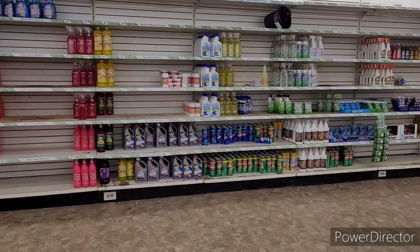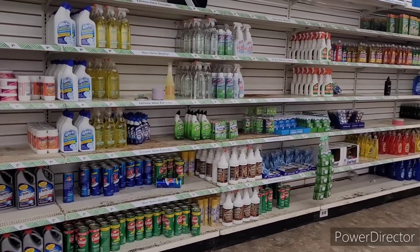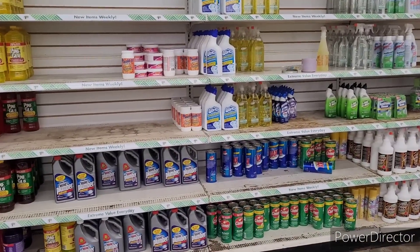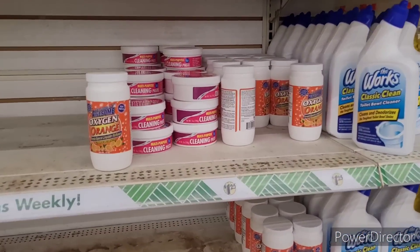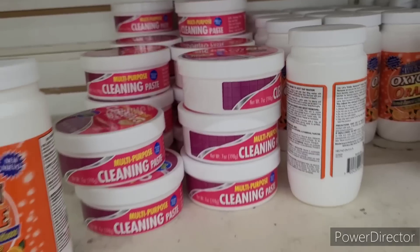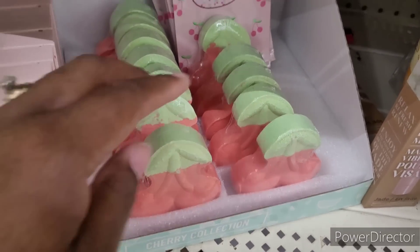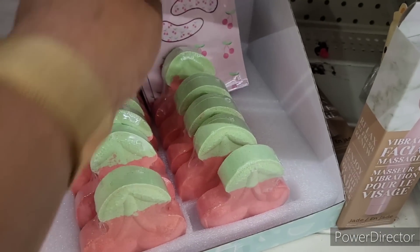Let's see — that's the cleaning section. I'm not seeing anything over here that I might be interested in. I got a bunch of this multi-purpose cleaning paste. Look at these cherry blemish patches. They got the little bath bombs and eye masks. Those are cute.